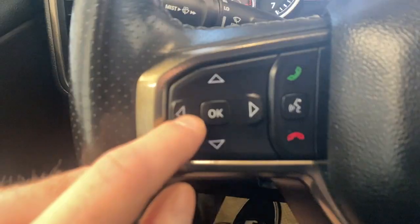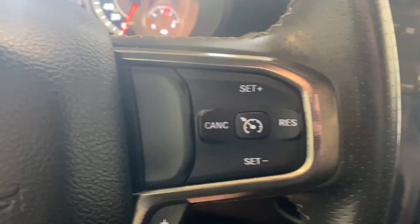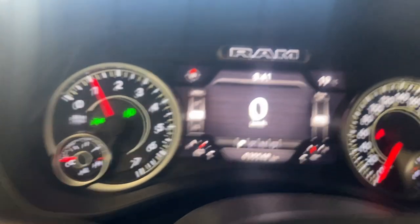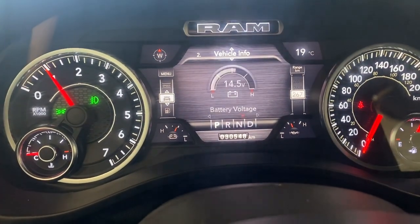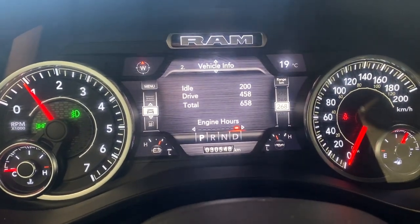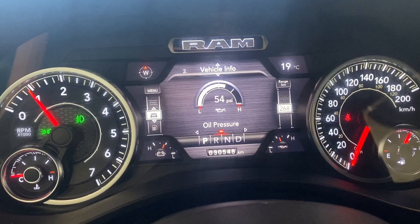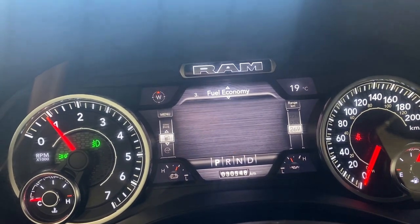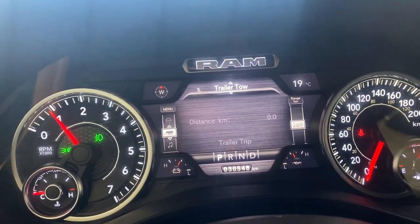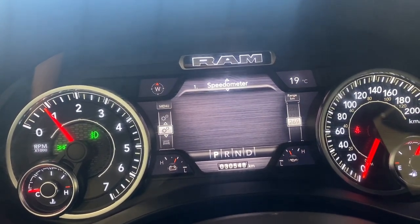We have these controls here for what we're seeing on the digital gauge, which I'll show you shortly. On the right we do have our cruise control functions. Going through some of these options, we have our speed, vehicle information like our oil life, battery voltage gauge, engine hours, tire pressures, coolant temperature, transmission temperature, oil temp, oil pressure, fuel economy information, trip information, trailer tow, audio, messages, screen setup, and back towards speedometer.